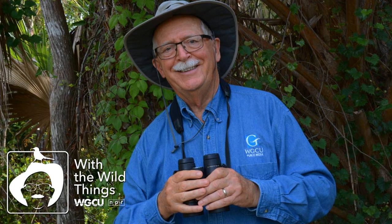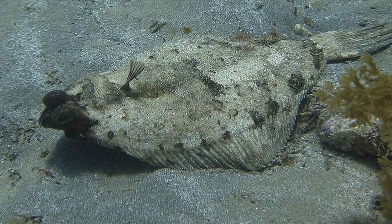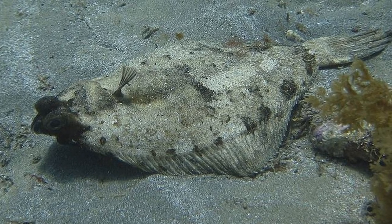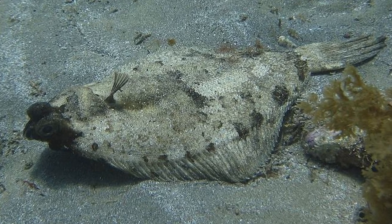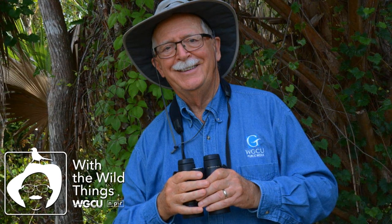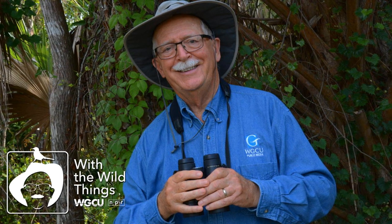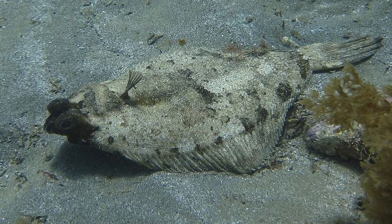Flatfishes such as flounders are predators that hunt visually and by smell. Their eyes are often on stalks, and these fishes can lie camouflaged waiting for food to come to them, sometimes buried in sand except for their eyes. Some flatfish feed on other fishes, some on crabs, shrimp, or marine worms. The size of the fish and the size and shape of its mouth are factors that adapt each to its specific diet.